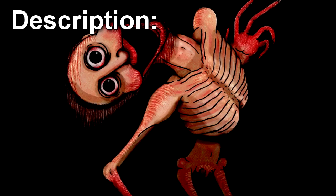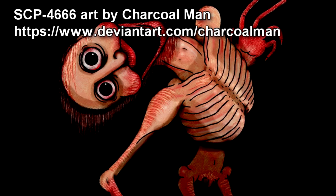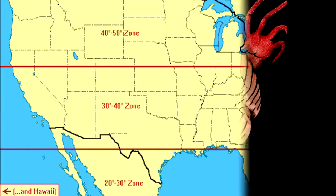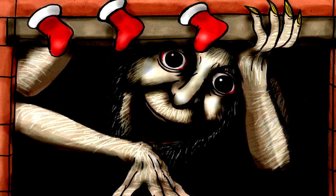SCP-4666 is currently believed to be a single, exceptionally long-lived humanoid entity of unknown origin. Survivors of Weissnacht events typically describe SCP-4666 as very tall — between 2m and 2.3m — of European descent, with an extremely emaciated appearance. The entity always appears completely naked, even when observed outdoors in freezing weather. SCP-4666 appears capable of instantaneous or near-instantaneous travel to any location north of 40 degrees north latitude, and possibly to any location on Earth. SCP-4666 activity occurs exclusively within a period of 12 consecutive nights every year, from the night of December 21-22 to the night of January 1-2. This period is known as SCP-4666's active phase.